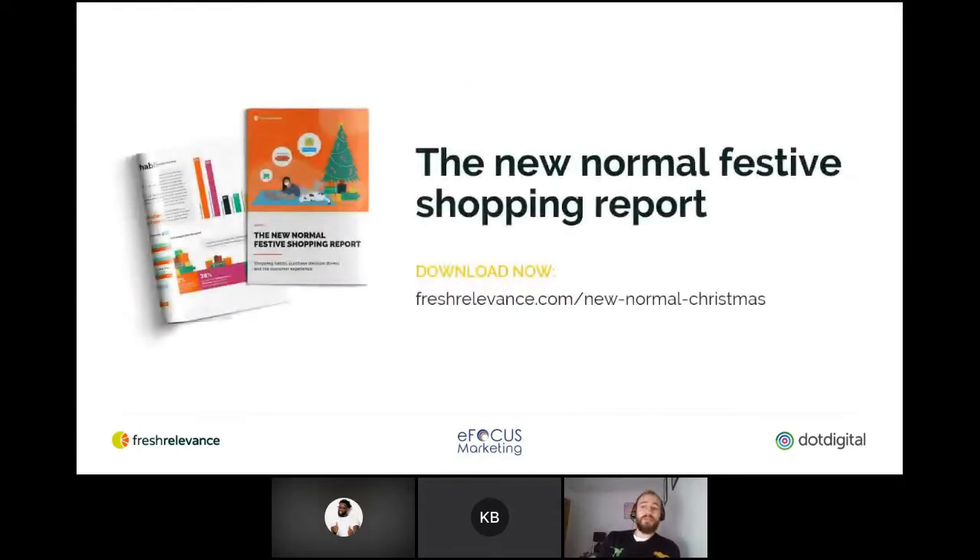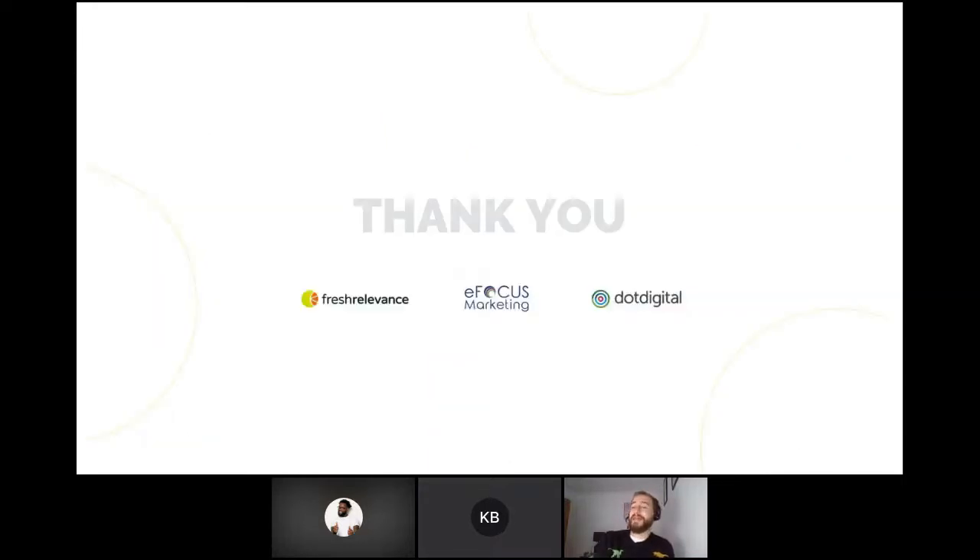Last thing from me — if you would like to download a copy of our latest shopping report on what the new normal will look like for Black Friday and Christmas this year, please do. The link is there on your screens. And that's it for me — I'm now going to hand over to Gavin.